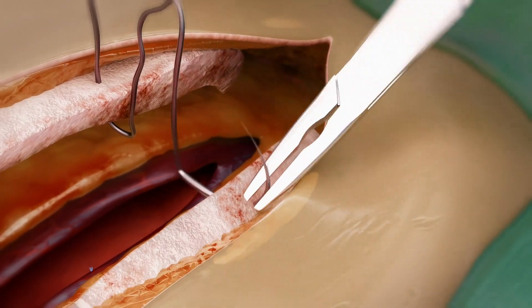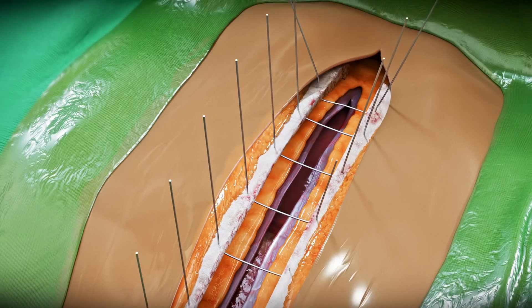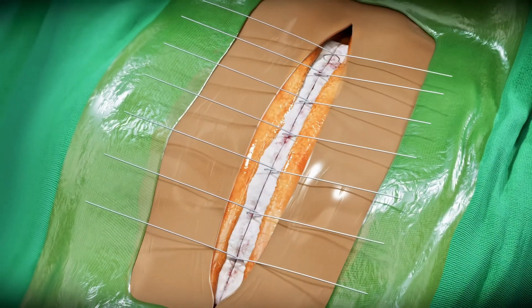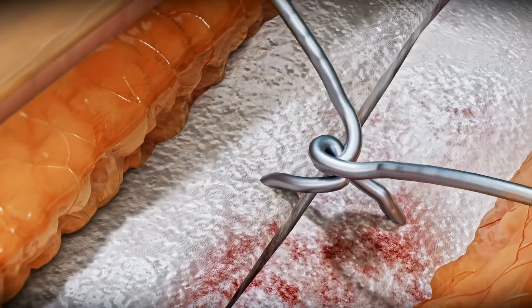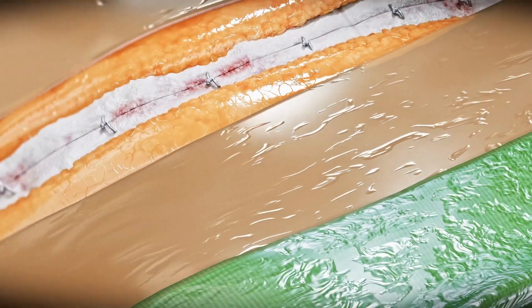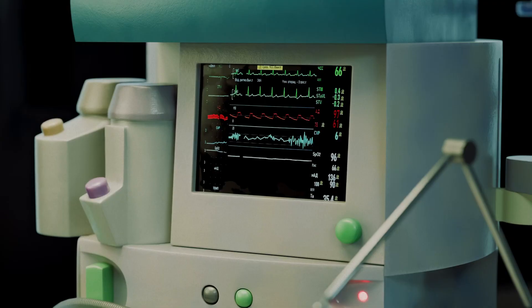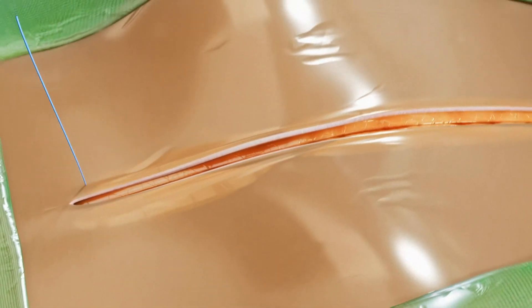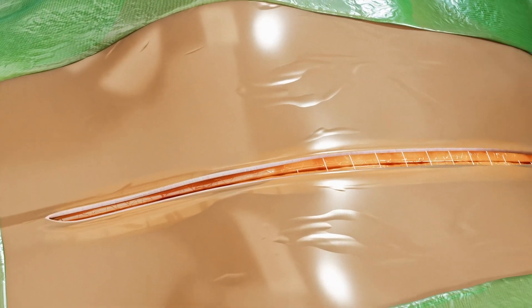The sternum is then reunited using specialized surgical wire that provides structural integrity. The specific sternum closure technique is tailored to the individual patient, considering factors such as age, body composition, bone quality, and the surgeon's clinical expertise. Finally, the subcutaneous tissue and skin are closed in precise anatomical layers to ensure optimal healing.